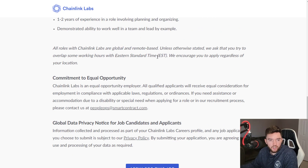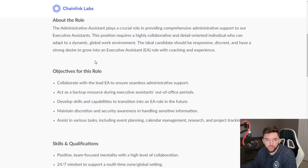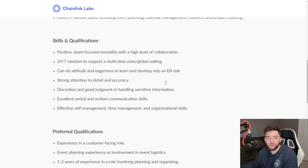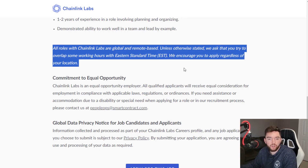For this role, they also state that all roles with Chainlink Labs are global and remote based unless otherwise stated. They ask that you try to overlap some working hours with Eastern Standard Time and encourage you to apply regardless of your location. So you might actually be able to apply even if you're not in the United States. The way they word it, when they say a country next to remote, it doesn't necessarily mean you have to live there — it just means you need to work based on that time zone.